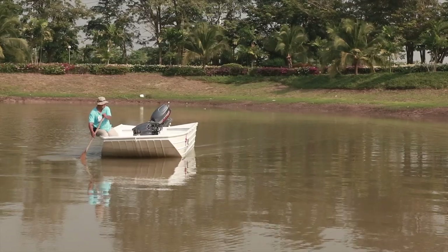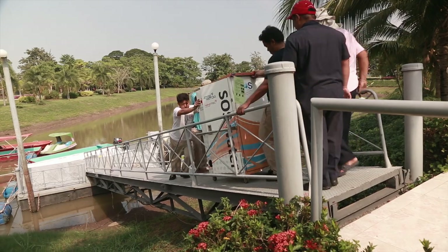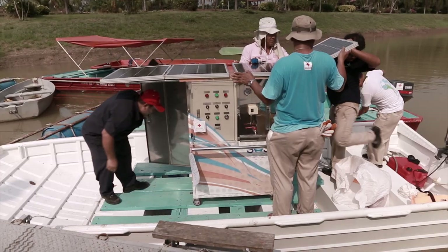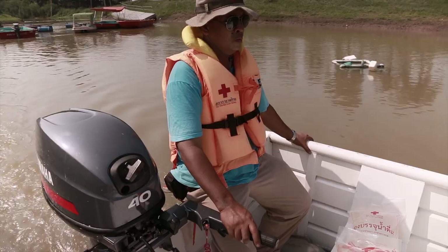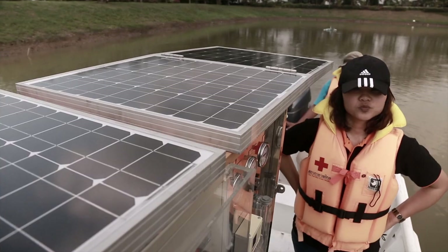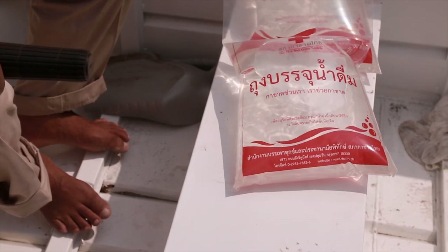The Red Cross around the world, they have the water filtration system as well, but it's really huge. It's big and it's very difficult to get to the remote area. Most of the Red Cross, they need the small size, the small scale of the water filtration system that can move faster to get to help people and produce a sufficient amount of clean water for people to survive for one day or a couple of weeks.